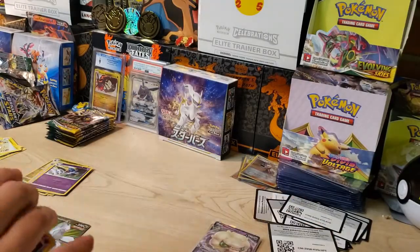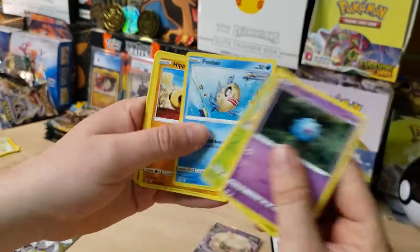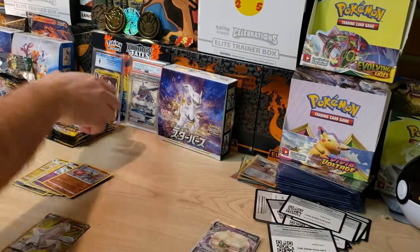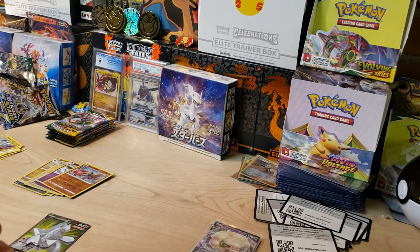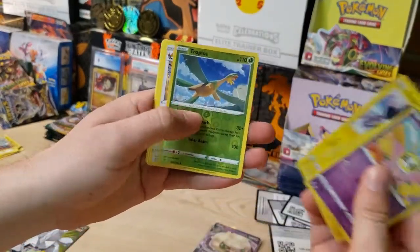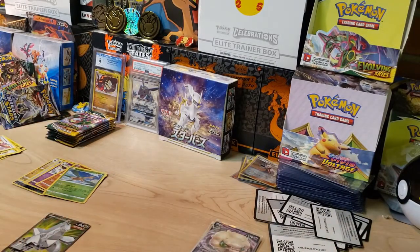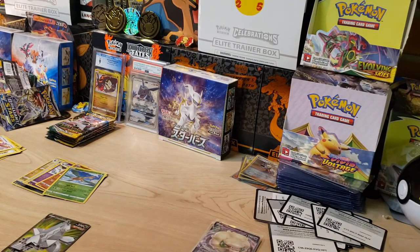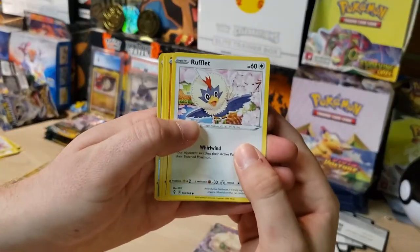We got Woobat, Gossifleur, Feebas, a Hitmonchan Reverse, and a Drampa — the Grandpa. Next pack: Beautifly, Pikachu, Applin, a Tropius Reverse, and a Talonflame non-holo. If you guys have seen that new set — Time Gazer and Space Juggler out of Japan, which is equivalent to our Astral Radiance — I'm actually trying to order some of those. If you'd like to see that opened up, smash a like on this video and we can chase those awesome alternate arts in that set too.